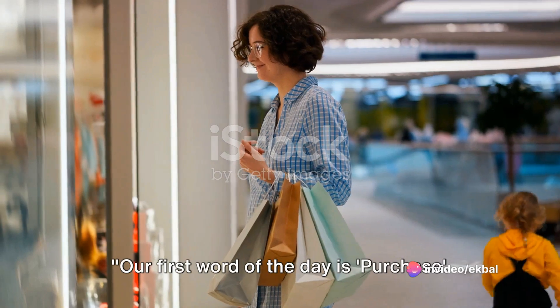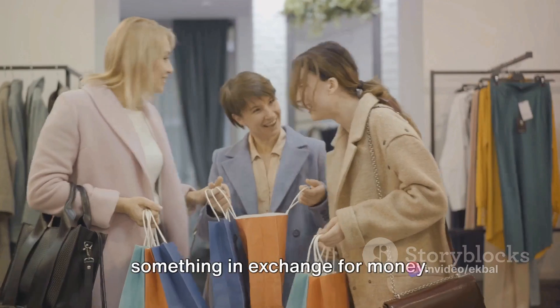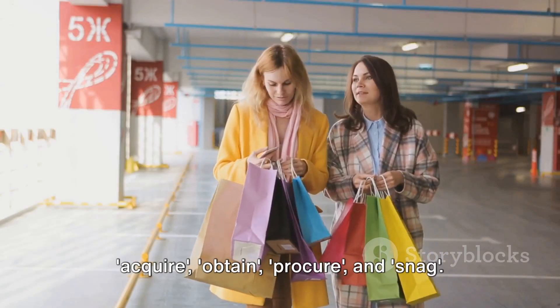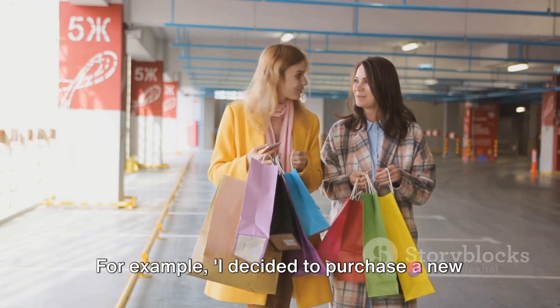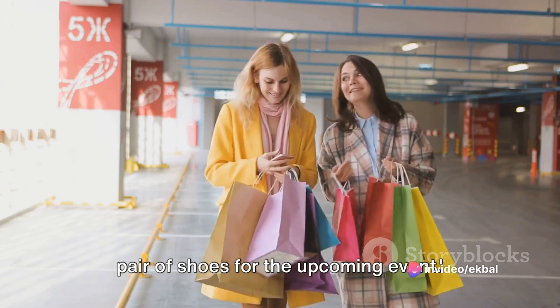Our first word of the day is purchase. A slightly fancier term for buy, purchase is used when we acquire something in exchange for money. Synonyms for purchase include acquire, obtain, procure, and snag. For example: I decided to purchase a new pair of shoes for the upcoming event.